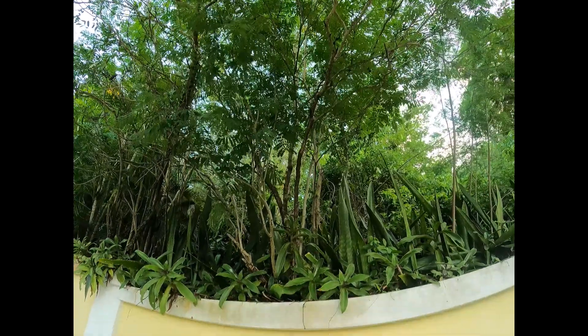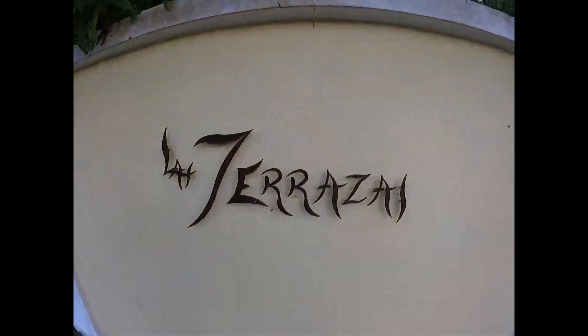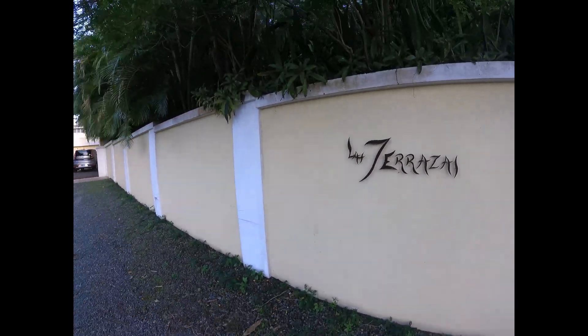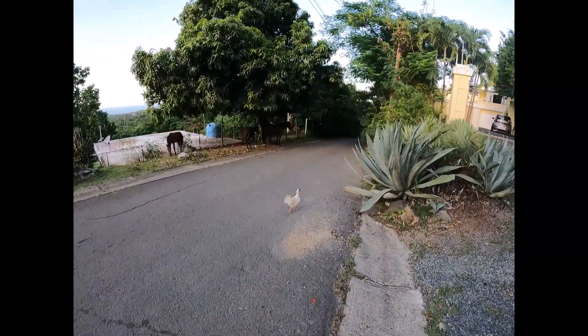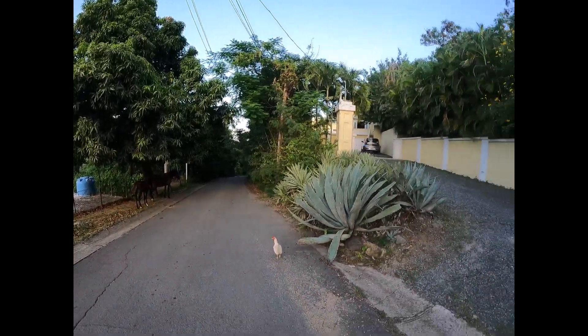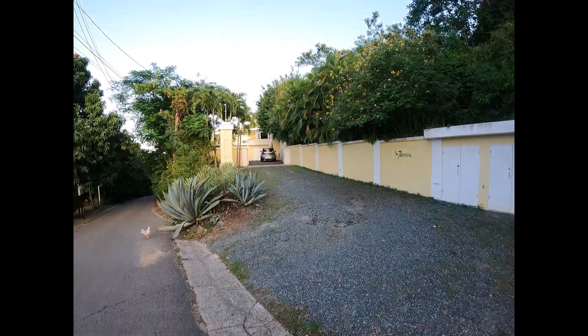Today we're in the Los Chivos section of Vieques Island, visiting a property called La Terrazas. This is the entrance coming off the main road, coming up from La Pra to Los Chivos. As you can see, we've got some of our friendly neighborhood chickens and horses visiting. This is the entrance to the property — a nice driveway leading up to the main house.